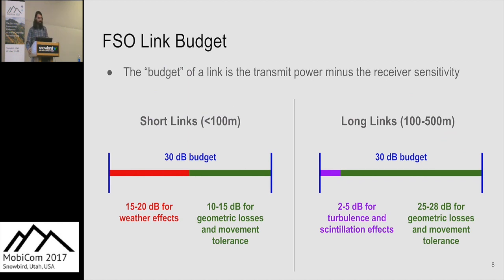We ensure 100-meter links can handle fog by allocating a portion of the link budget — which is simply transmit power minus receiver sensitivity. Geometric loss and movement tolerance are dictated by link length. For short links, we only need to allocate 10 to 15 dB for geometric losses, leaving the rest to overcome fog, rain, and snow. For longer links, we must allocate more for geometric losses and movement tolerances, since tolerances are tighter, plus some margin for scintillation and turbulence.